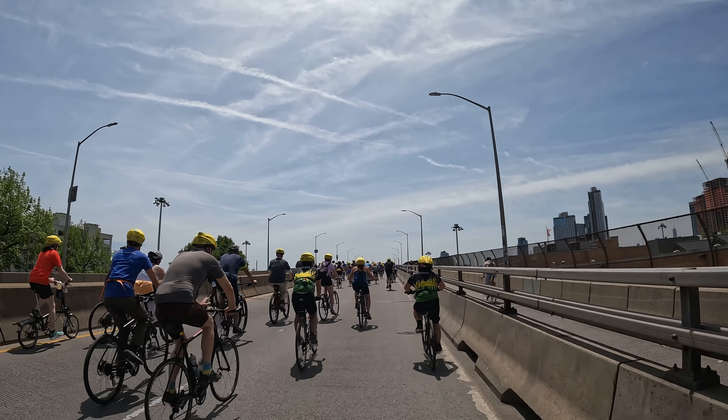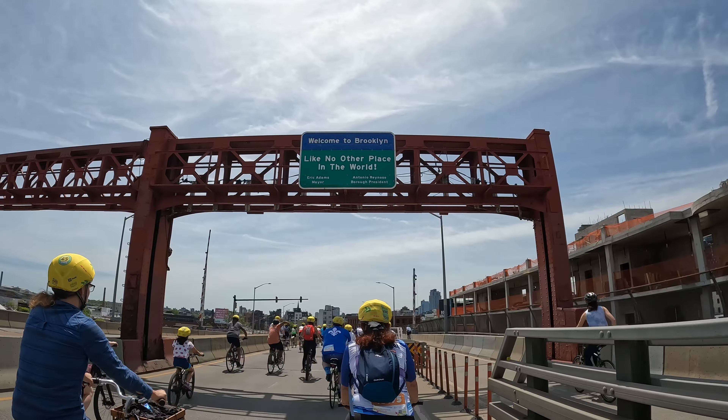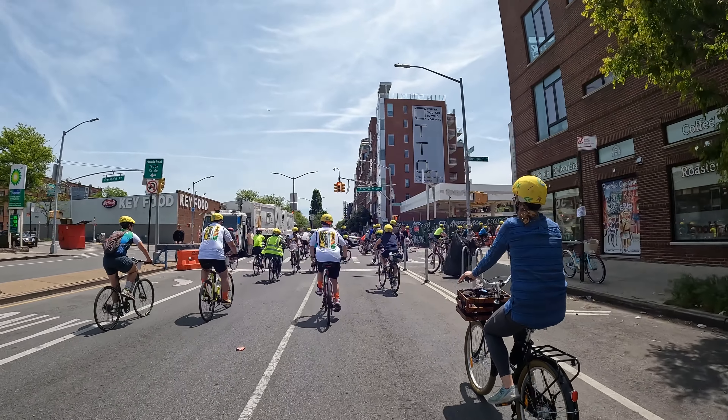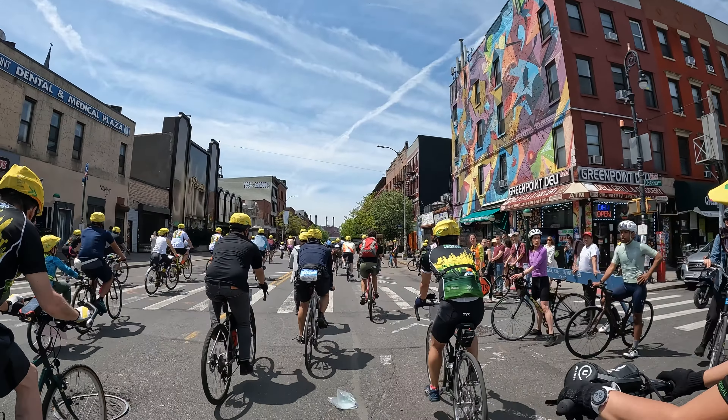Now we're heading up the Pulaski Bridge to head to Greenpoint in Brooklyn. By the way, the first tour of the Five Borough Bike Tour had 250 riders — I think there's a little more than that right now.